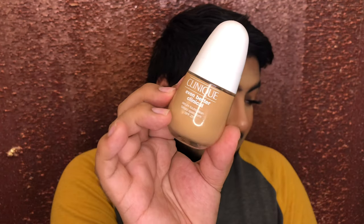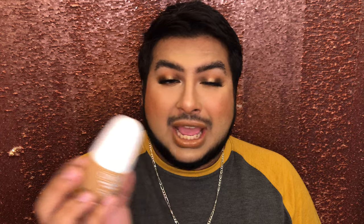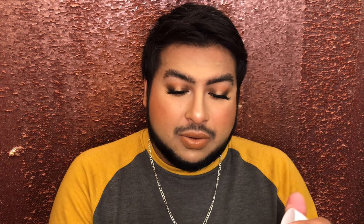Another Clinique foundation: this is the Clinique Even Better Clinical Foundation. When this launched, I have a whole video dedicated to it on my channel — I'll link it below. I feel like Clinique as a brand is slept on. They have so many great products, but since it's not a mainstream brand, no one gears towards it, which is sad. This formula is amazing — satin finish, full coverage. I can never stop talking about this foundation. It's always going to be top tier.